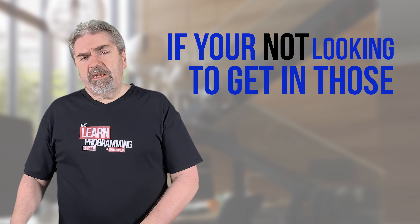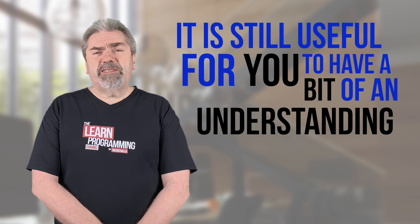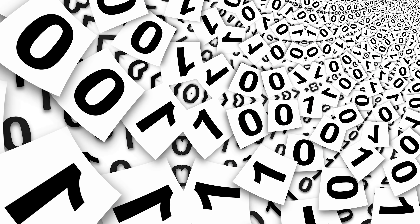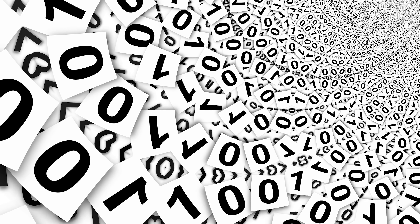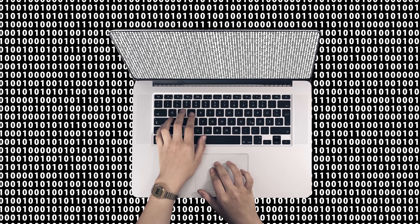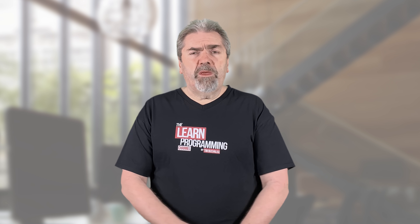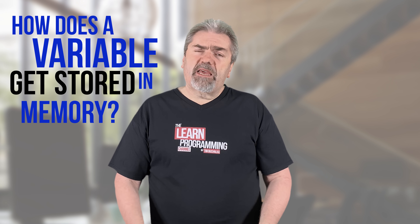Even if you're not in those areas, it's still useful to have some understanding of computer hardware. For example, if you're using a variable of data type bit or byte, it's very useful to know how that gets stored in binary on the computer and how it's stored in memory. That knowledge can help you become a more efficient programmer.